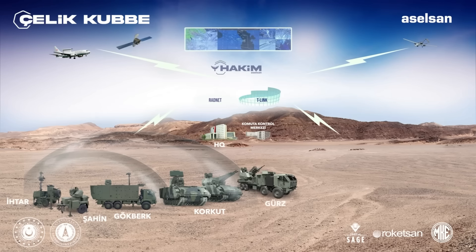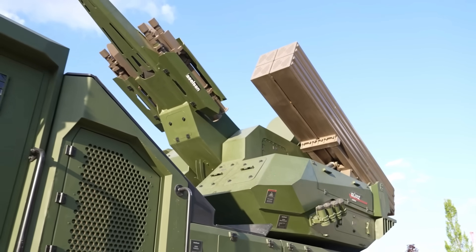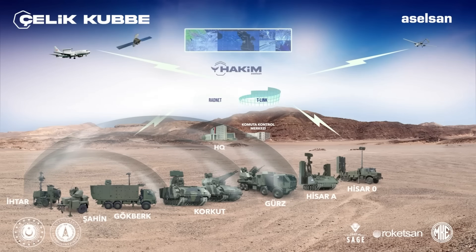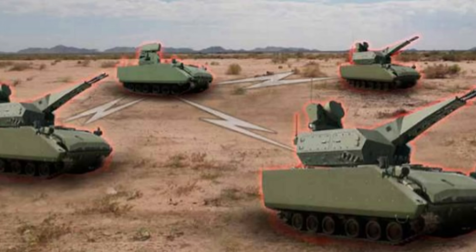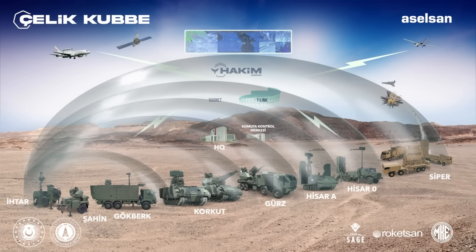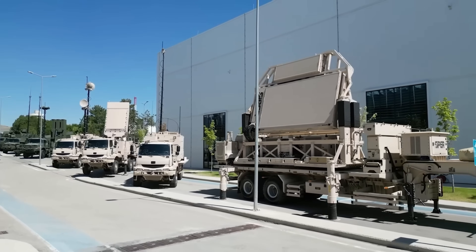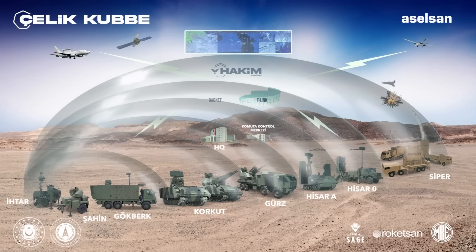The Weapon System Vehicle, or SSA, represents the firepower of the Korkut system. It has a remote-controlled turret equipped with twin 35mm Oerlikon KDC-02 automatic cannons, renowned for their precision and reliability, capable of a combined firing rate of 1,100 rounds per minute. The SSA features an innovative automatic ammunition feeding system enabling rapid switching between high-explosive incendiary rounds, target practice tracer rounds, and highly advanced 35mm ATOM airburst ammunition — a programmable round that detonates at precise distances from the target, pre-programmed by the gunner.